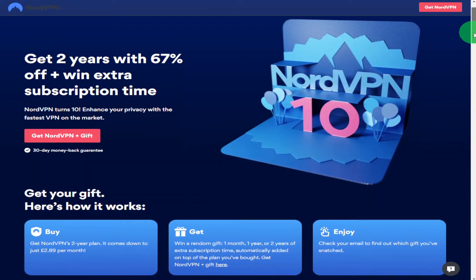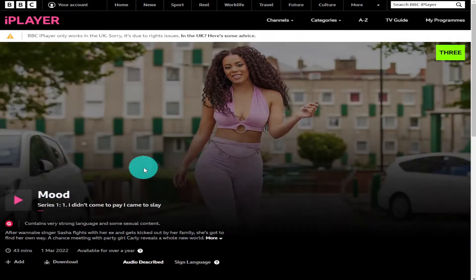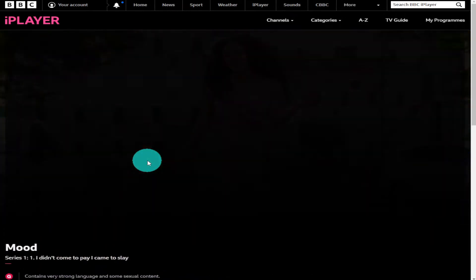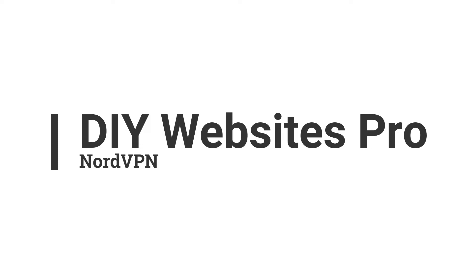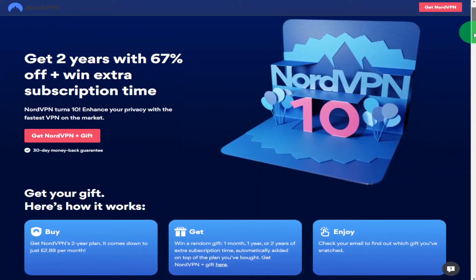In this video I'm going to show you how to use NordVPN to watch BBC iPlayer anywhere in the world. Make sure you like and subscribe for future videos. To get around the geoblock that is stopping you from watching BBC iPlayer, you're first going to need to download and install NordVPN.